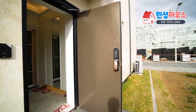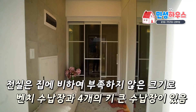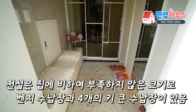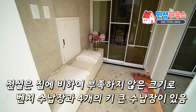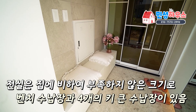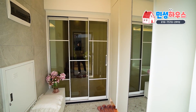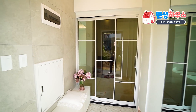출입문은 건물과 건물 사이에 있습니다. 현관문을 열면 전실은 보통 집들과 비슷한 사이즈인데, 왼쪽에는 벤치 형태로 앉아서 신발을 신을 수 있고 아래도 다 수납 공간입니다. 오른쪽에는 키 큰 수납장이 4칸 있고, 한 칸에는 전신 거울 문짝을 달아놨습니다.